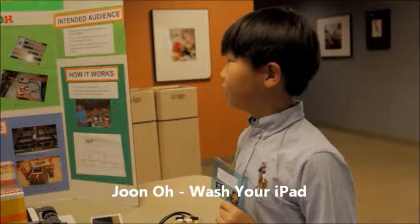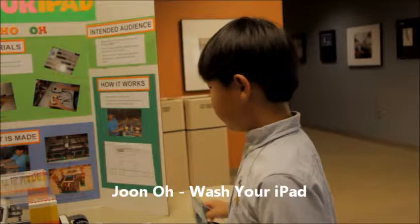This is my invention. It's called the Washer iPad. It's a conveyor belt and a UV lamp. The UV lamp kills the germs.